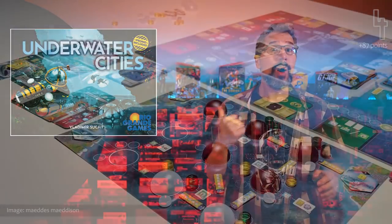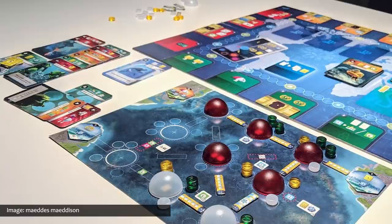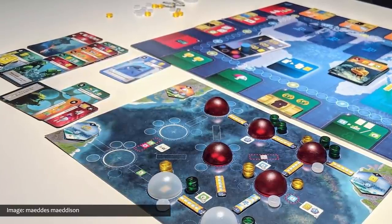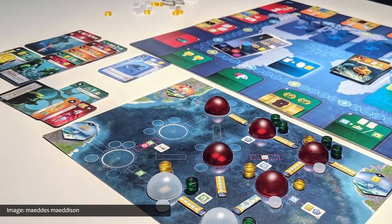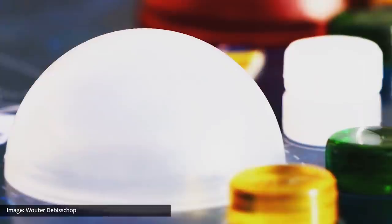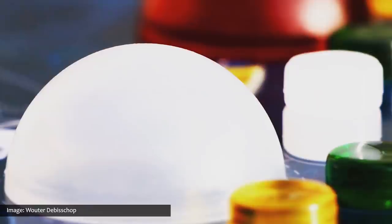The game Underwater Cities saw a resurgence of momentum this month, making its way to the fourth spot on our list. In Underwater Cities, players represent the world's most powerful brain trust, nominated to resolve the issue of Earth's overpopulation by establishing an intricate network of domed megacities on the ocean floor. The main principle of the game is card placement and utilization. Cards can be used to obtain raw materials, build and upgrade city domes, tunnels, and production buildings.